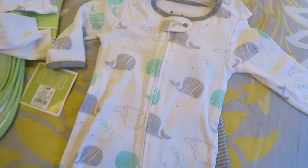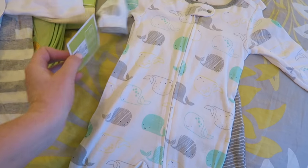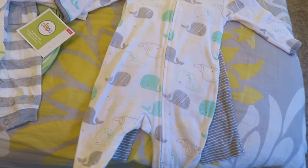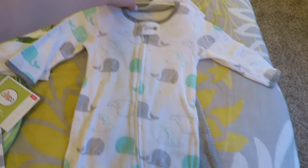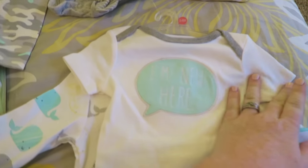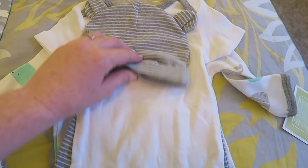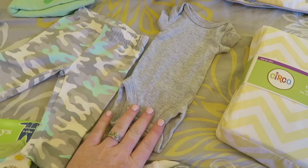I got the sleeper to match that onesie as well. These are size three to six months — I think the only reason I got that size was because it was the last one they had. They're both the Circo brand from Target. It's a footie sleeper style, and on the other side it comes with a cute little outfit that says 'I'm new here' in mint and gray, and it comes with a little beanie and striped pants.